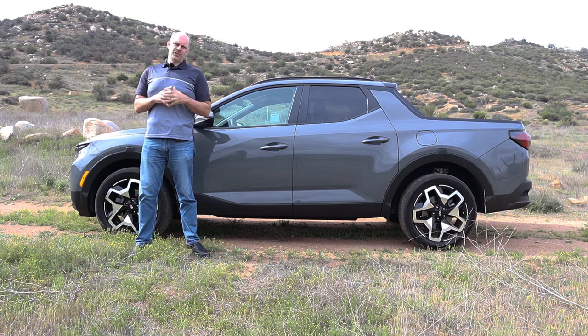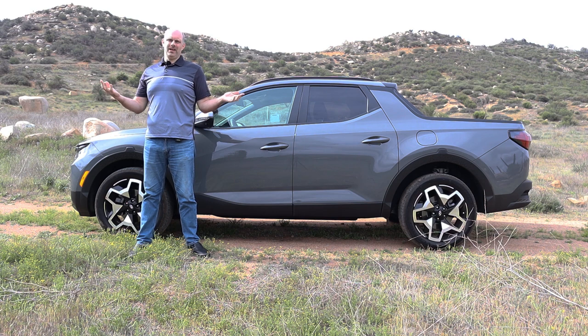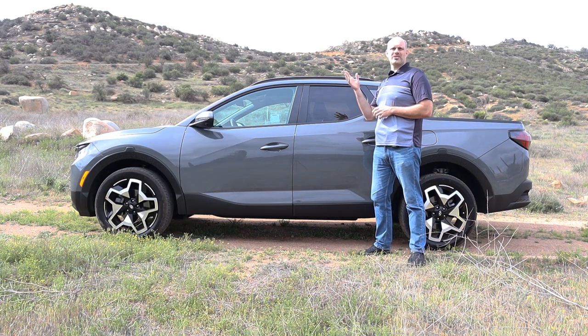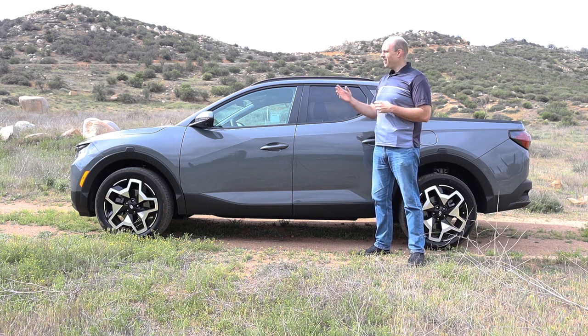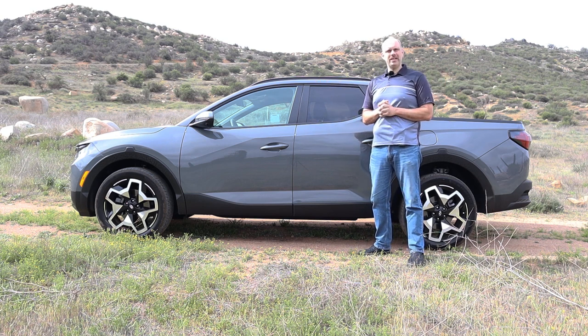Hyundai calls this a sport adventure vehicle, but let's be serious — it's just a modern fancy El Camino. Today I have a 2022 Hyundai Santa Cruz Limited, the fully loaded new truck thing from Hyundai.